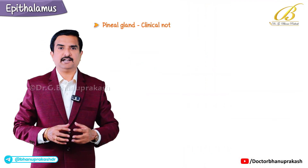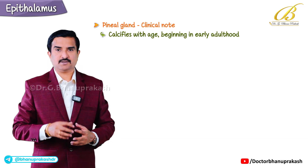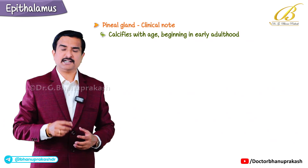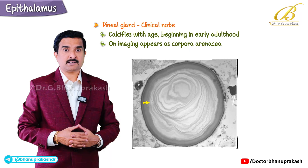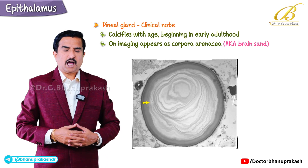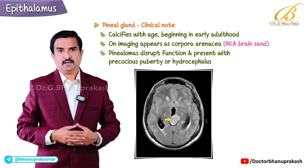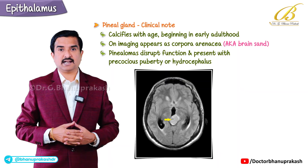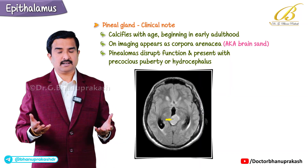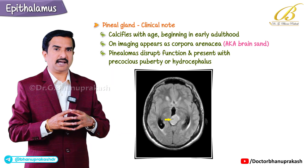Here's a small clinical note: the pineal gland often calcifies with age, beginning in early adulthood, but this is a physiological change, not pathological. On imaging it appears as corpora arenacea, also called brain sand. However, tumors like pinealomas can disrupt gland function and may present with symptoms like precocious puberty or hydrocephalus, depending on their size and location.